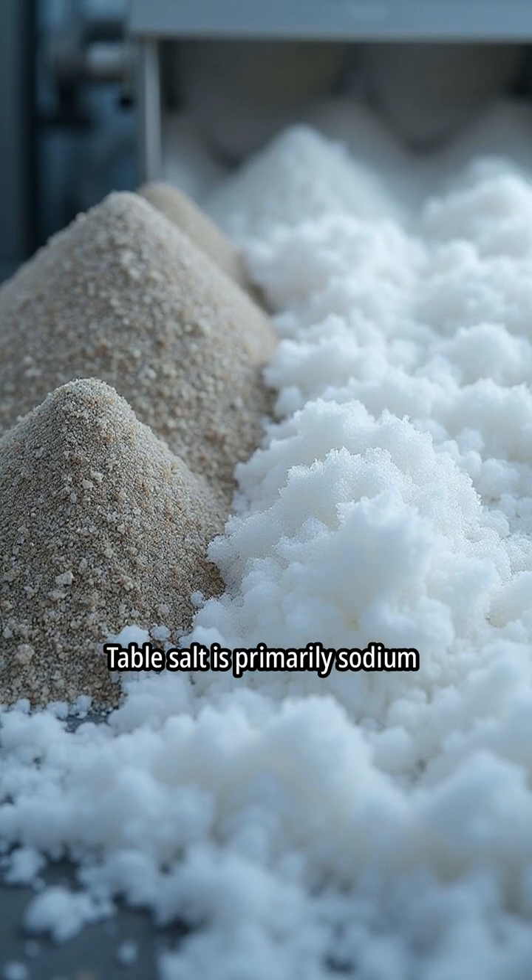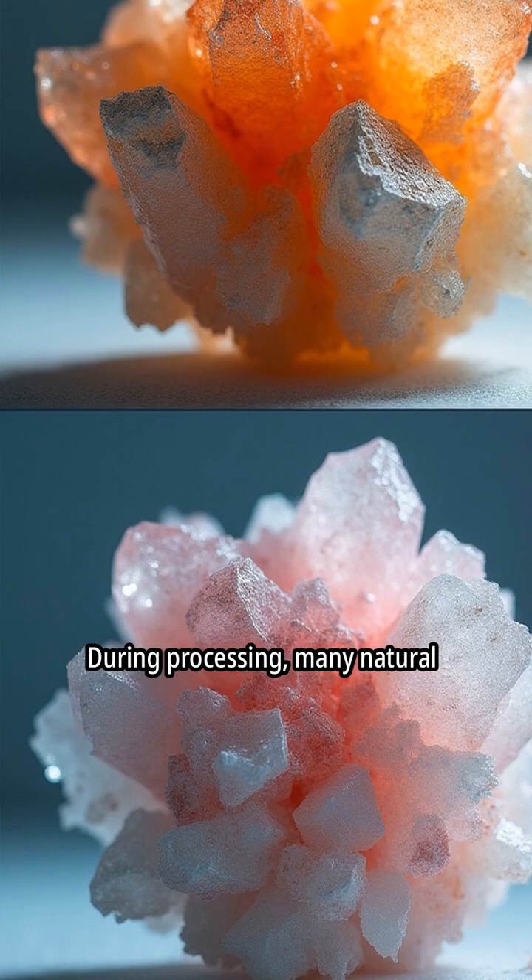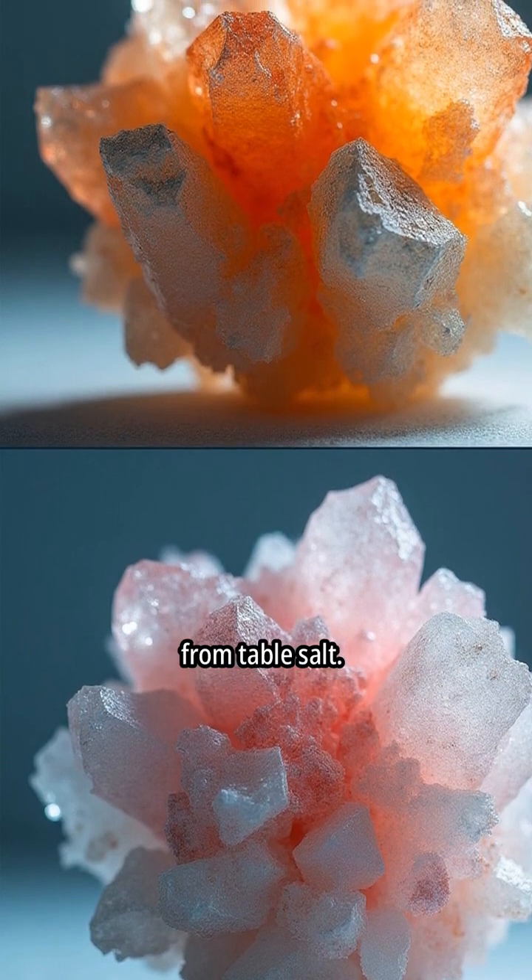Table salt is primarily sodium chloride, heavily processed to remove impurities. During processing, many natural trace minerals are removed from table salt.